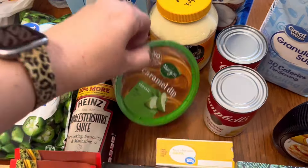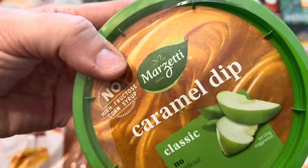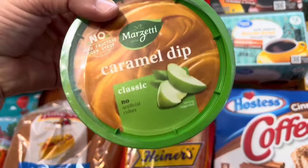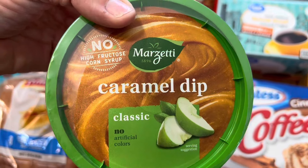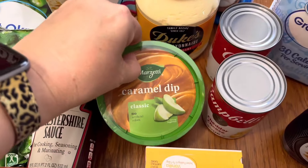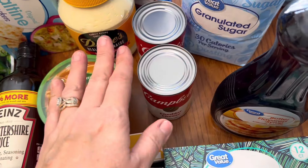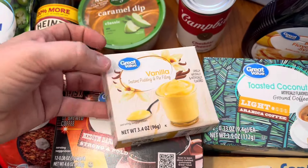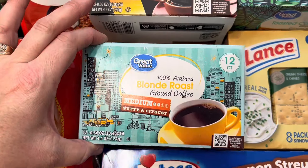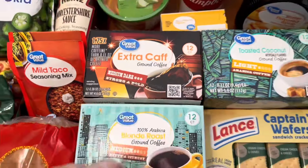Then we got some Marzetti caramel dip. Do y'all say caramel or caramel? I say caramel — it's like pecan or pecan, depends on how I'm saying it. But generally I will say pecan, never pecan. Anyway, I got some caramel dip for my apples. I also wanted to stock back up on my cheddar cheese soup, so I got two more to put in my pantry. Then I got one box of vanilla pudding — that's also needed for the Italian cream cake. Then I needed some more coffee pods. I got the extra-caffeine blonde roast and also a toasted coconut. I got light, medium, and medium-dark — the whole spectrum, except for a really dark roast. That medium-dark is about as dark as I go, but it will wake you up.